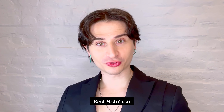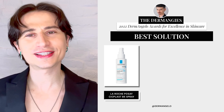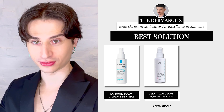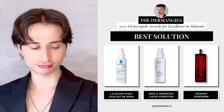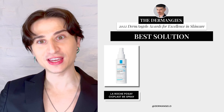Next up, we have the category of Best Solution. For a product to be eligible for this category, it needs to be a liquid — think toners, essences, facial sprays. The nominees are: La Roche-Posay's Cicaplast Spray B5, Geek and Gorgeous Liquid Hydration, and Shiseido's Odermine. And the winner is La Roche-Posay's Cicaplast Spray B5 — it's a spray version of the Cicaplast that you know and love. La Roche-Posay, please bring it to the U.S. Congratulations.